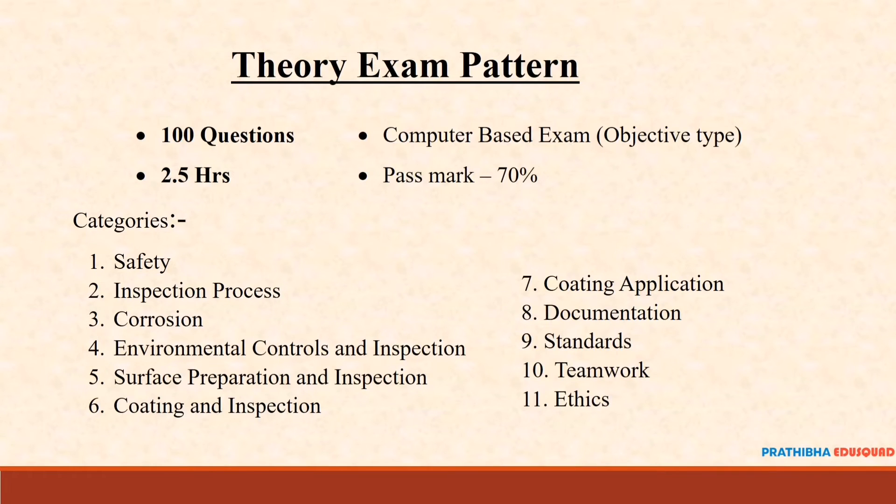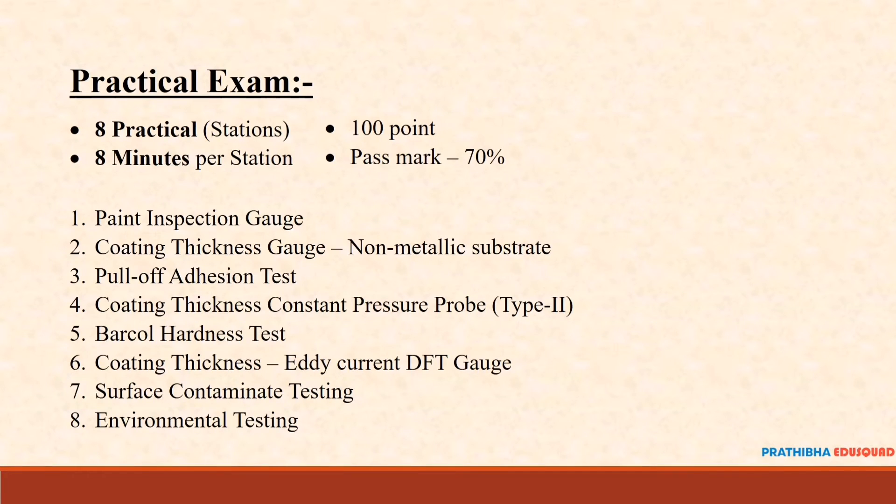Now let's go to the practical portions. For practical, there will be 8 practical tests to be conducted. Each practical test has 8 minutes to complete and is worth 100 points. The pass mark is 70%, meaning you need to achieve 70 points.